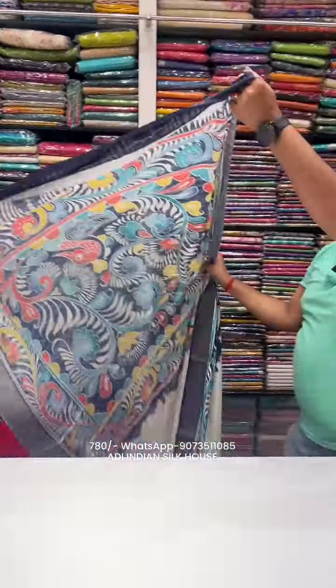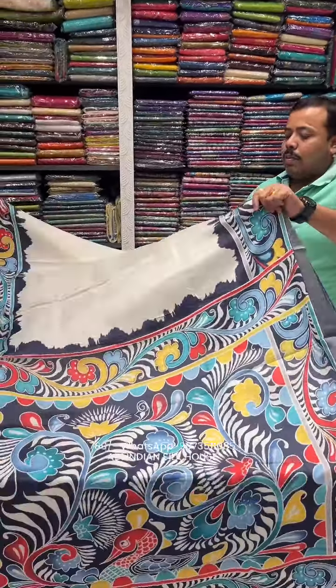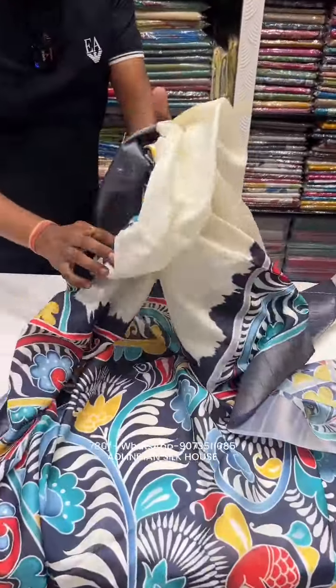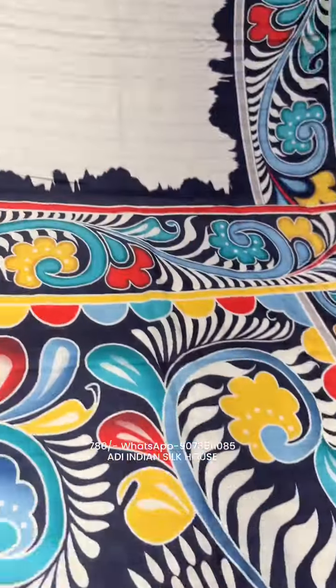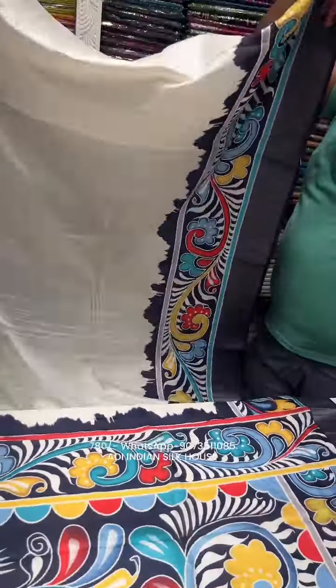Look at the quality — it's a soft quality. Smooth and soft semi-silk, and the price is 780 rupees. Delivery is available via good courier. For 780 rupees, once you book online, it will be delivered via good courier.